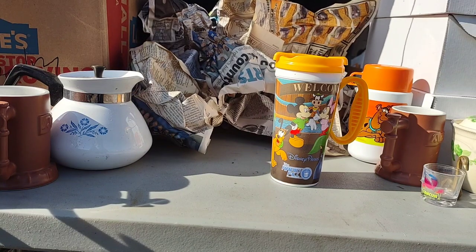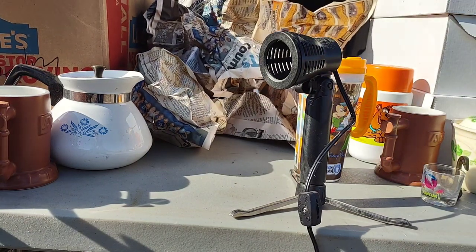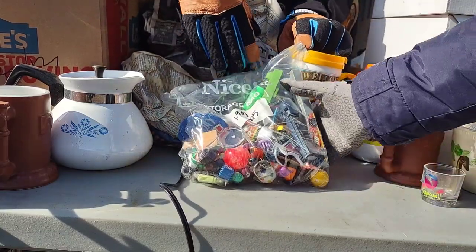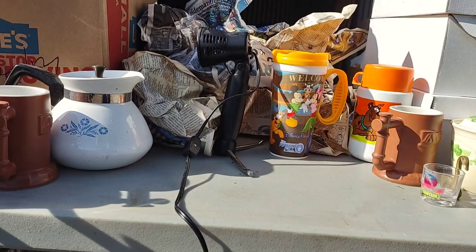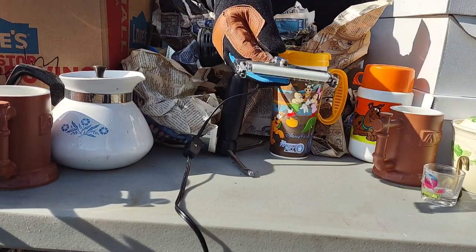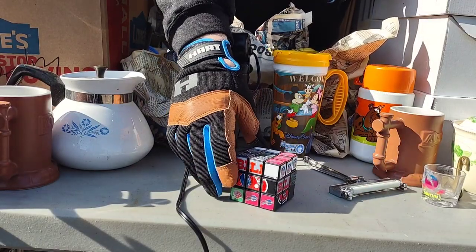Hey, guess what I just found — one of the lights for my light thing! This is a light for that photo booth light box that we found yesterday. Here is a bag of a bunch of little toys. There's PEZ — there's all different toys in here. You guys see anything that interests you or that could be worth money, let us know. Here's a cheese cutter. Buffalo Bills Rubik's cube — wow! Okay, we need to keep that for her.